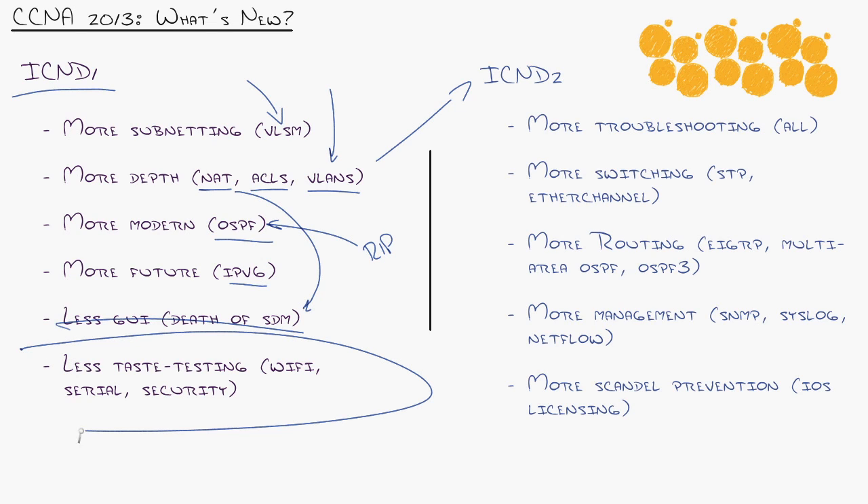You're going to get some IPv6 exposure, with more on that in ICND2. What did they take out? They took out a lot of what I call taste-testing technologies — meaning they would add some wireless and Wi-Fi to the CCENT certification, but it's just enough to be dangerous. General ideas like overlapping wireless coverage and channels. They said, no more — there's a dedicated certification program for that.